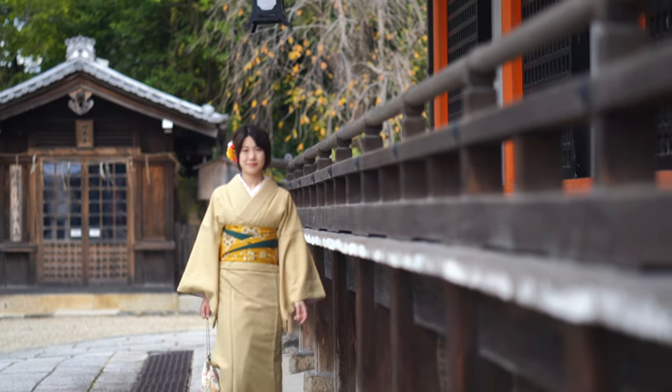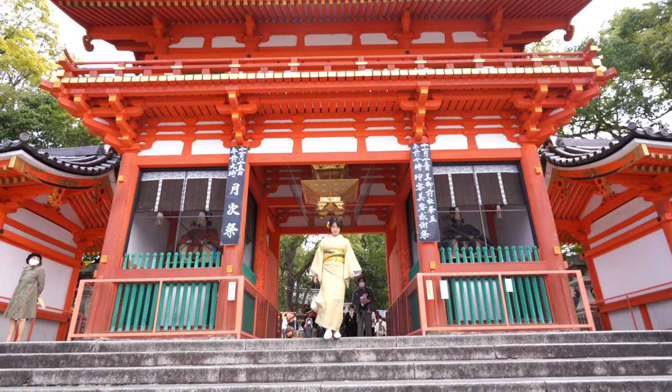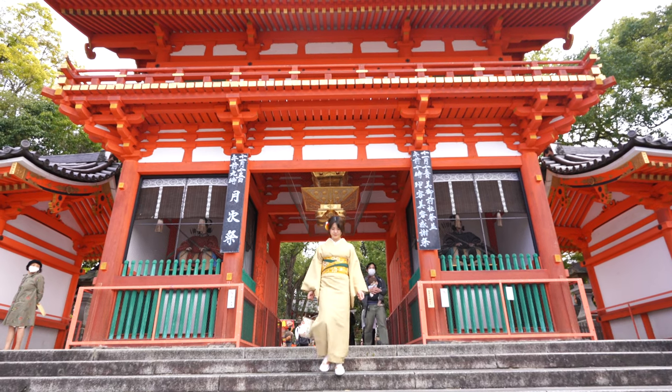Yasaka Shrine is very close to downtown, and due to its proximity it gets really crowded. It's also the guardian shrine for the geisha girls.